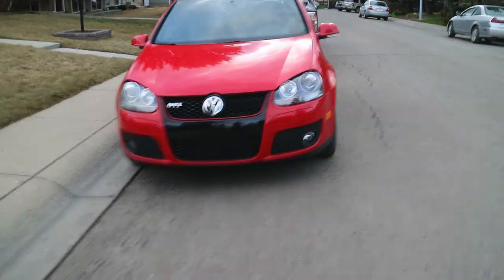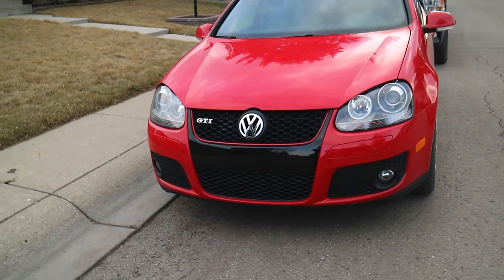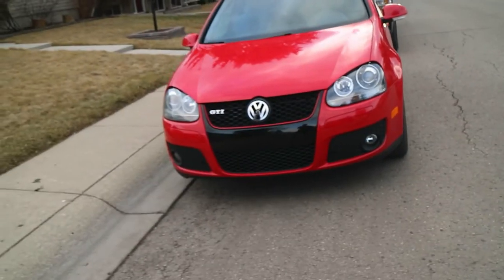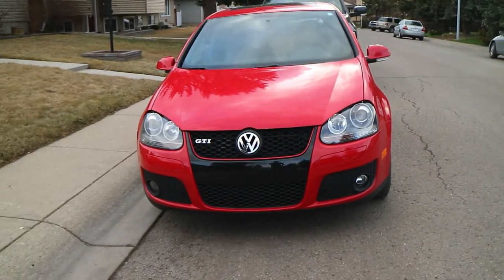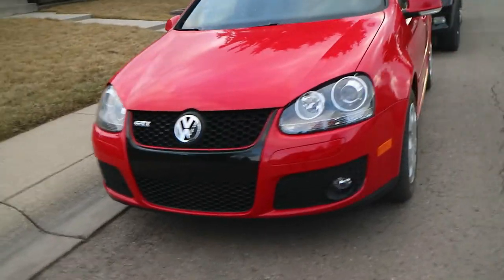I got a Mark V GTI. The owner kept it in amazing condition — just amazing maintenance records, meticulously maintained. She was actually also a detailer at Mercedes, so she kept it in really great condition. She was the single owner, and the car is in awesome condition.